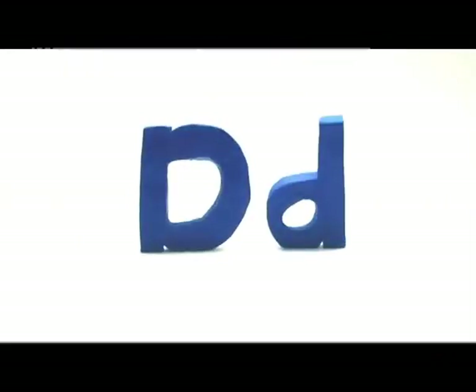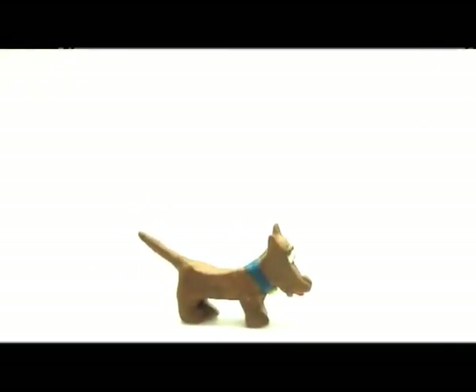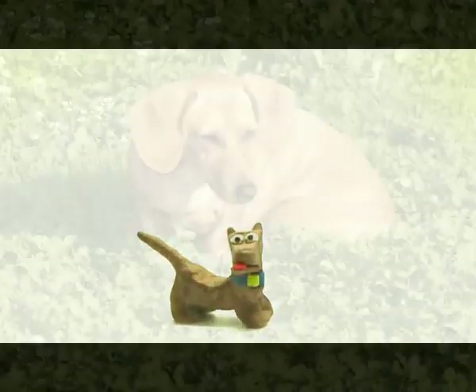Big D, small d. Dog. Look, the dog is wagging its tail. Dog.